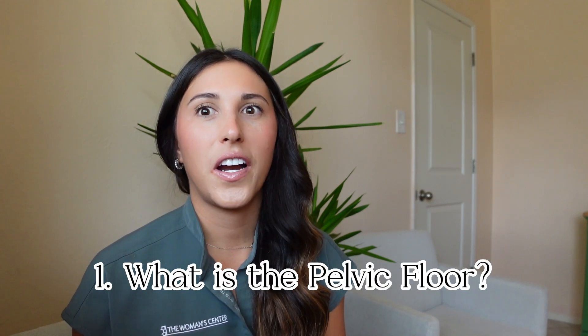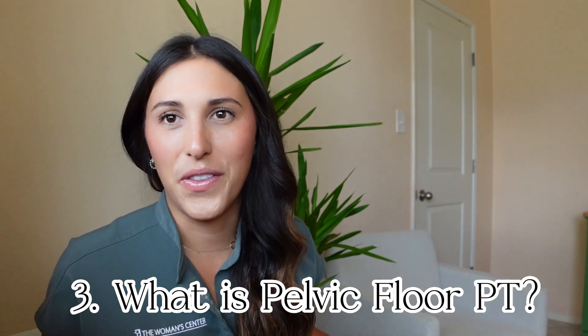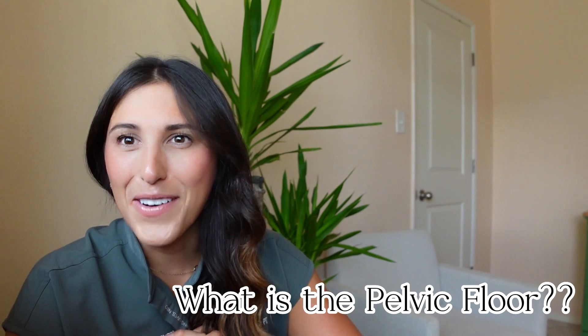So today I just wanted to talk to you about what is the pelvic floor, why is it important, and what pelvic floor physical therapy is. In my next video I'm going to create a list and go over different diagnoses with the bladder, the bowels, pain, postoperatively, postpartum — conditions that pelvic floor physical therapy can treat. So if you're curious whether you need pelvic floor physical therapy or if it can benefit you, I'm going to cover that in my next video. So let's get into what is the pelvic floor.